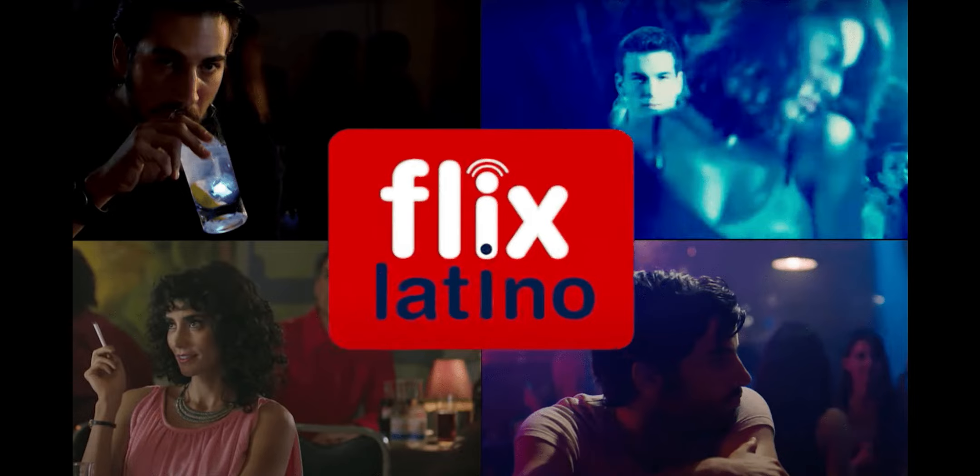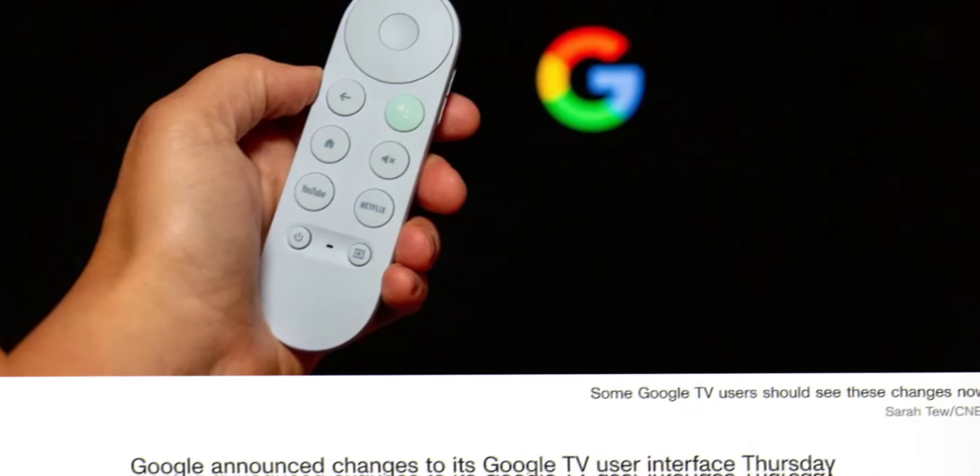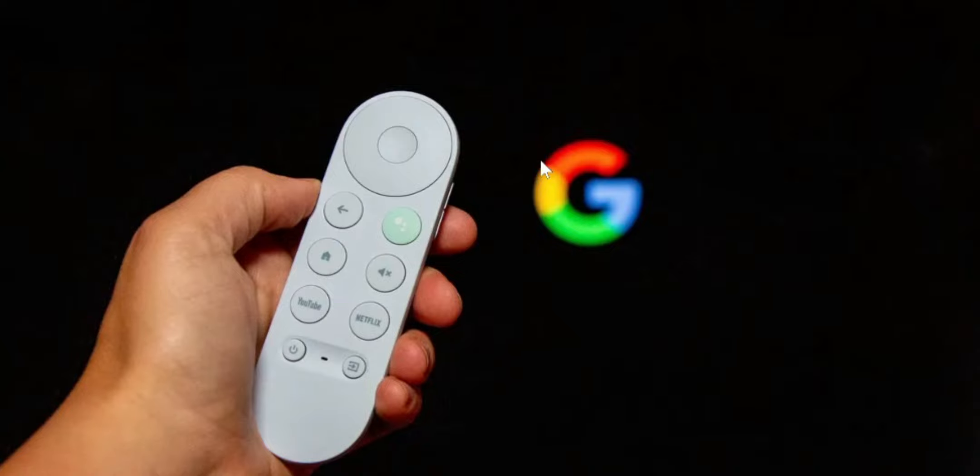Other changes coming to Google TV include relocating profiles, switching to the top left corner of your screen, moving search to the far right of the navigation bar, and a quick settings button. Google wrote in a blog post that these changes will be available on Chromecast with Google TV and other Google TV devices. Pretty cool that they're still making improvements. Like I said, it is long overdue for an update, but this device is still very useful and it might as well get the most out of it if you already have it.